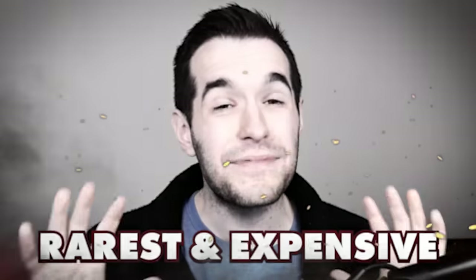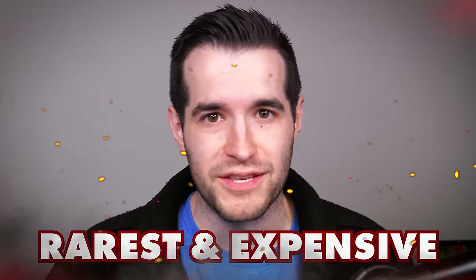In today's video, we're taking a look at my top 10 rarest and most expensive Yu-Gi-Oh! cards.